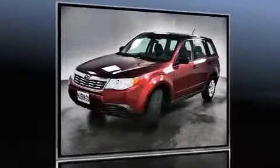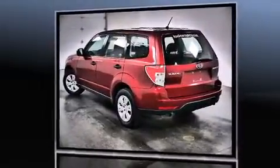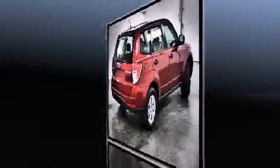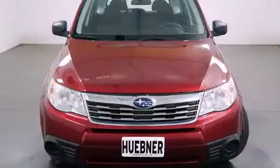The 2009 Subaru Forester features all-wheel drive versatility, an automatic transmission, and a 2.5-liter four-cylinder engine. A wealth of standard features means that you no longer have to sacrifice — such as remote keyless entry, a rear window wiper, power door mirrors, and more.